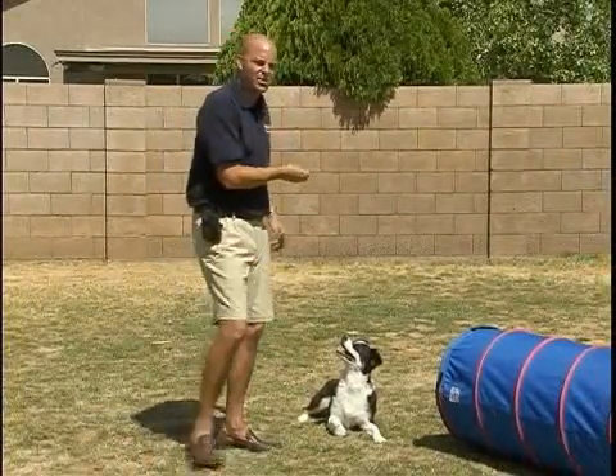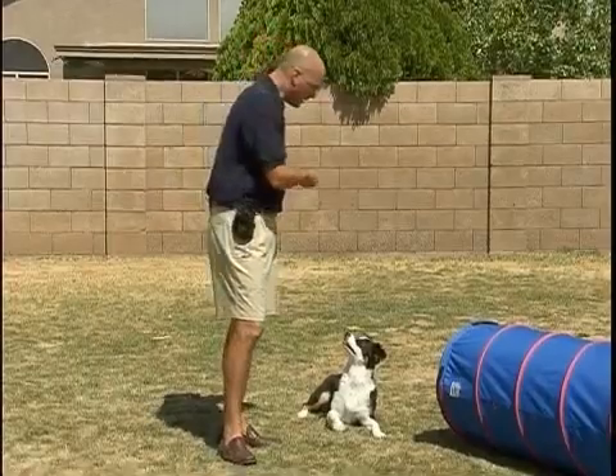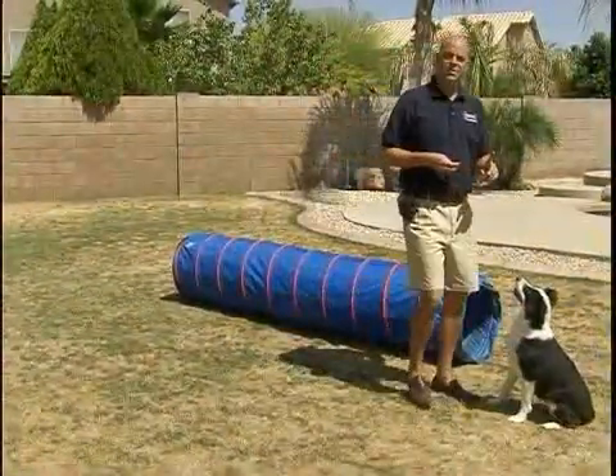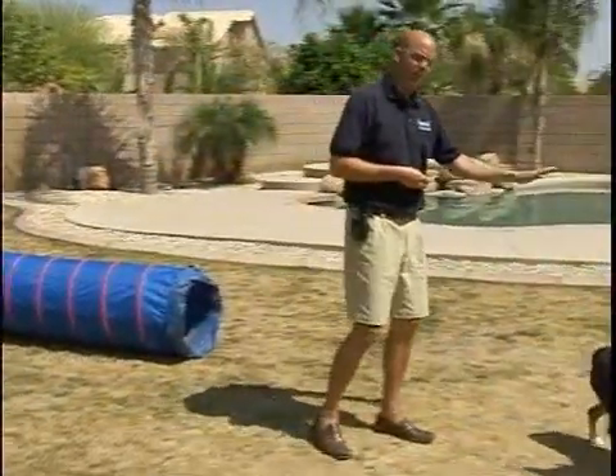Generally, depending upon the completion of the prior obstacle, I'm going to want the dog to run as quickly forward as possible. I also want the dog to learn to continue to run after the tunnel.